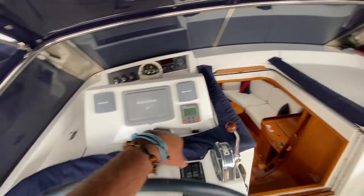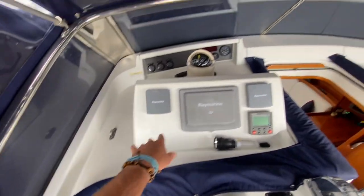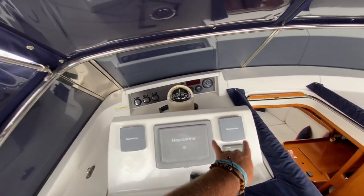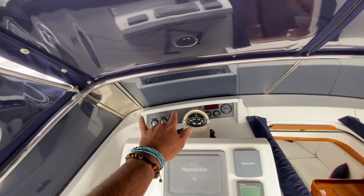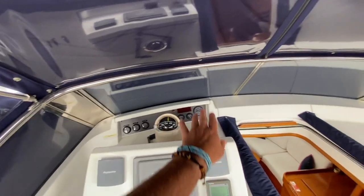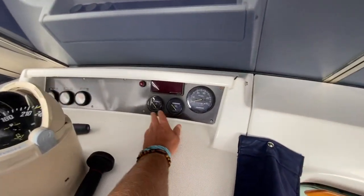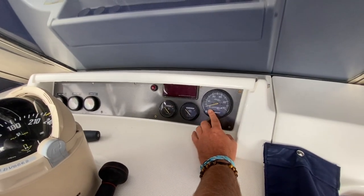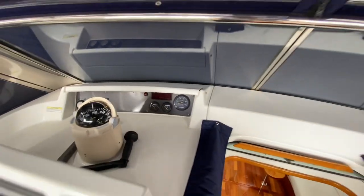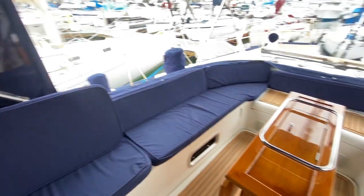We have a nice wheel here, throttle controls, bow thruster controls, E80 chart plotter, autopilot, wind, depth, and speed instruments. Forward of that are our fuel tank gauges — there are three fuel tanks on this yacht. We also have our compass, engine temperature, oil pressure, and RPM gauge. There are currently 1,696 hours on this Yanmar, and it is really well kept.